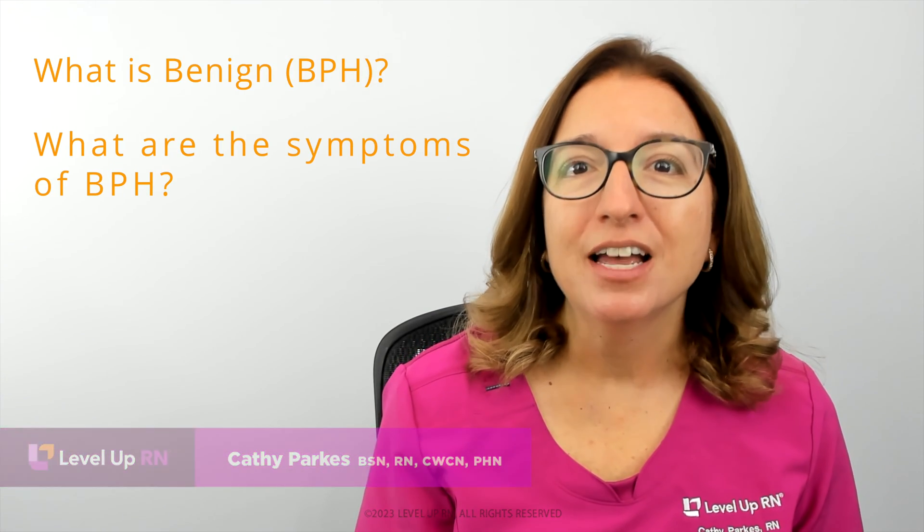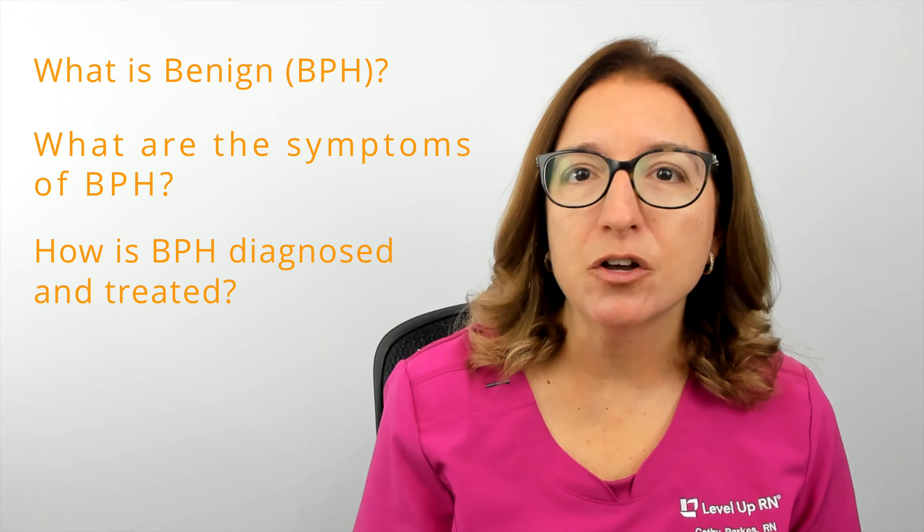Hi, I'm Kathy with Love, Love, Baren. In this episode of Ask a Nurse, I'll be answering your questions about benign prostatic hyperplasia, or BPH, such as what is BPH, what are the symptoms of BPH, and how is BPH diagnosed and treated?